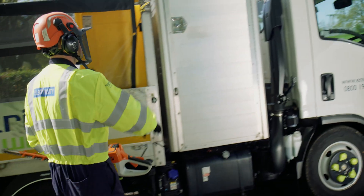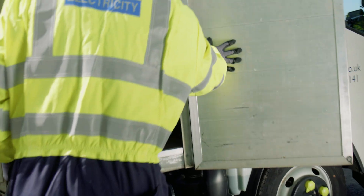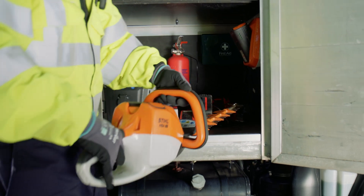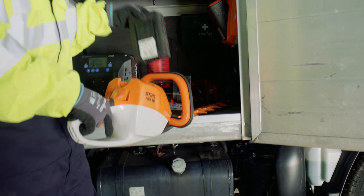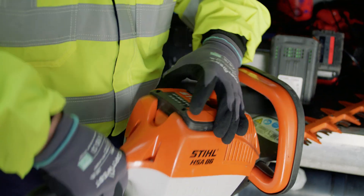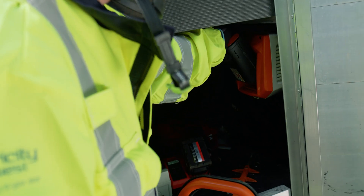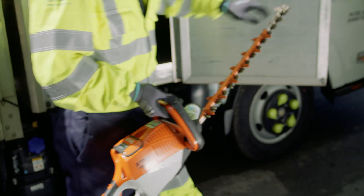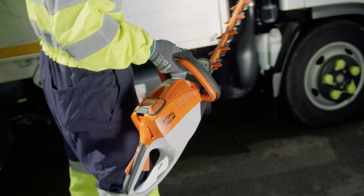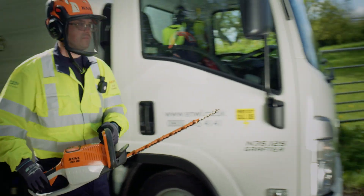It's also better for customers as well. As you can imagine, petrol powered hand tools create quite a lot of noise, and if we turn up to a substation at eight in the morning to commence our works, the noise that gives off to a customer who might live right next door is quite significant. So this solution was better for customers and our communities, but also better for the environment.